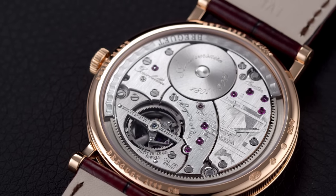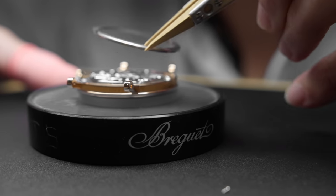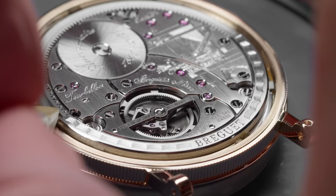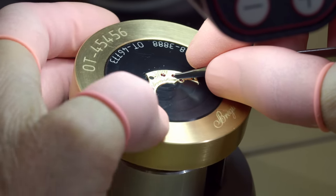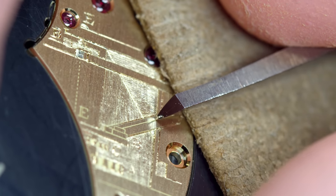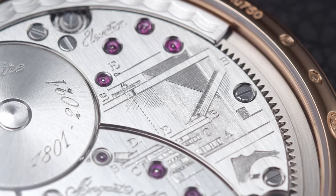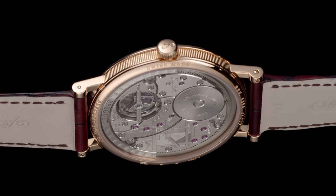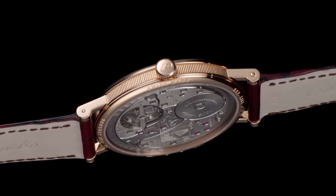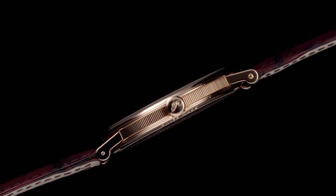Turning the watch over, this homage is repeated with hand-engraved captions and a platinum peripheral rotor weight decorated with a beautiful wave guilloche pattern. The watercolor plate from the 1801 patent is reproduced on the movement. This exceptional extra-flat caliber is housed in a 41-millimeter round case that is just shy of 7.1 millimeters thick, and features straight lugs and a fluted case band in the typical Breguet style.